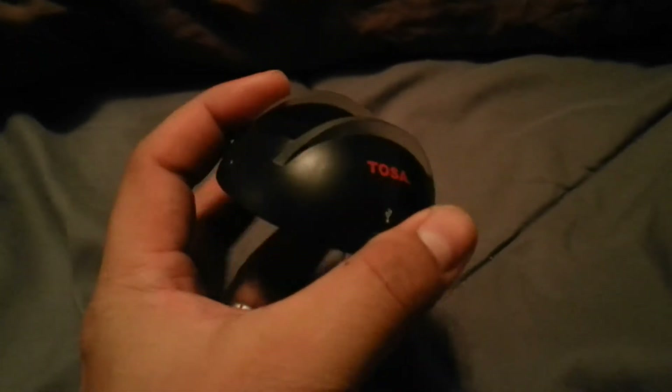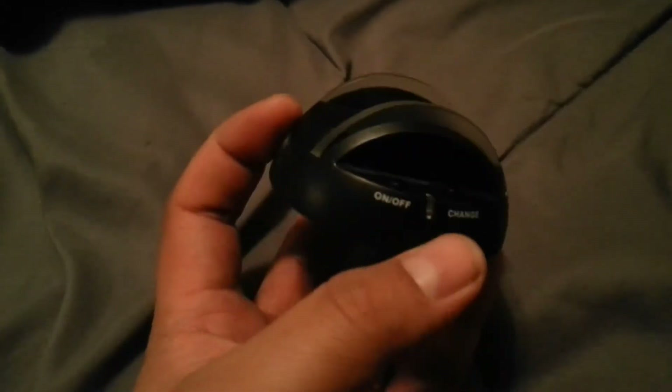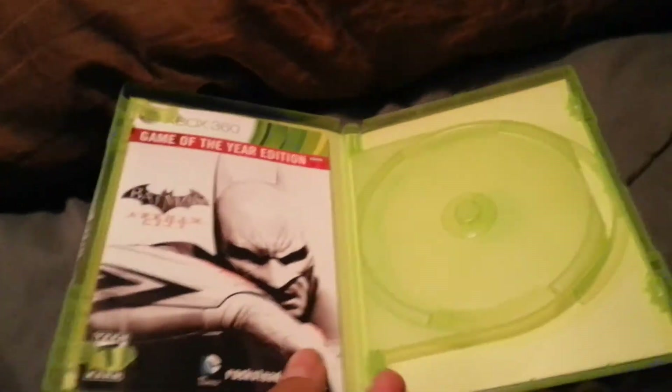I found what I believe is a Tosa brand PlayStation charging station — some kind of charge on/off unit, maybe for controllers or another accessory. Pretty cool, nothing wrong with it, not broken. I also found an empty Xbox 360 Game of the Year edition Batman: Arkham City case with the manual and the middle disc holder portion inside.